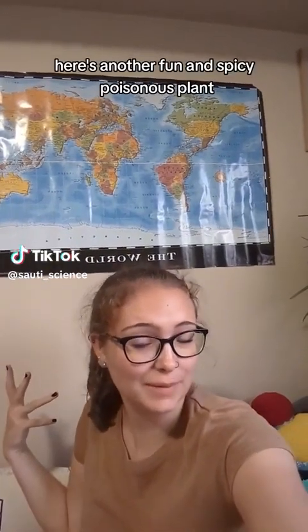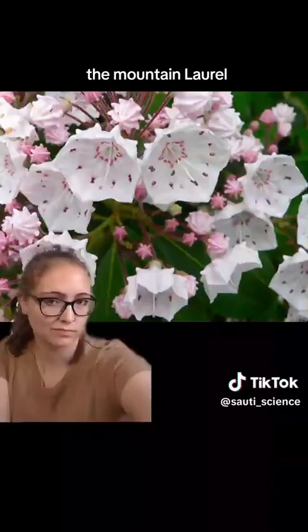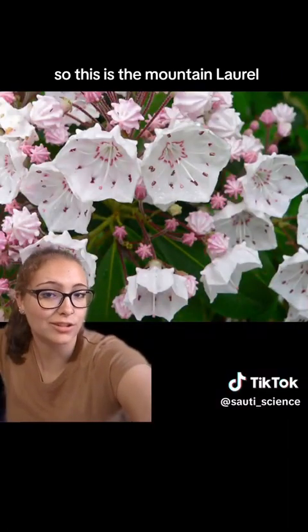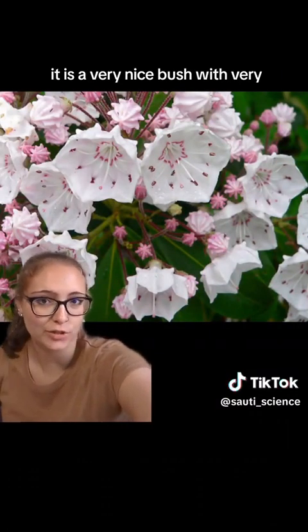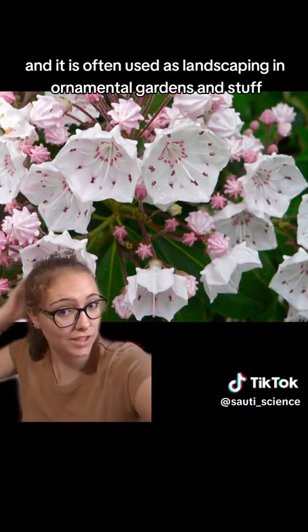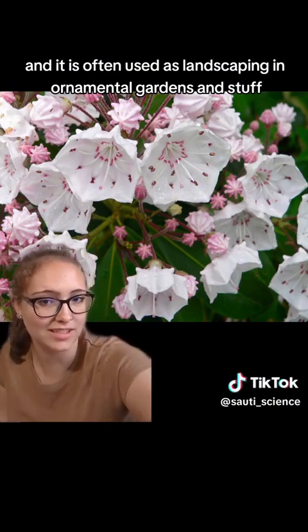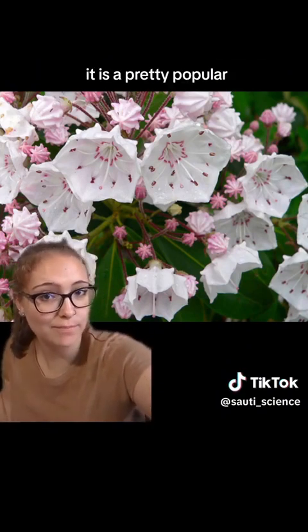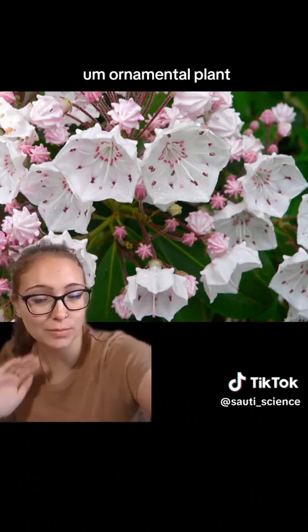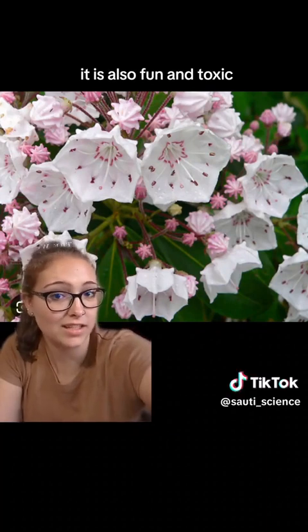Here's another fun and spicy poisonous plant — the mountain laurel. This is the mountain laurel; it is a very nice bush with very pretty flowers and it is often used as landscaping in ornamental gardens. It's a pretty popular ornamental plant because just look at it — that's a very nice looking plant.